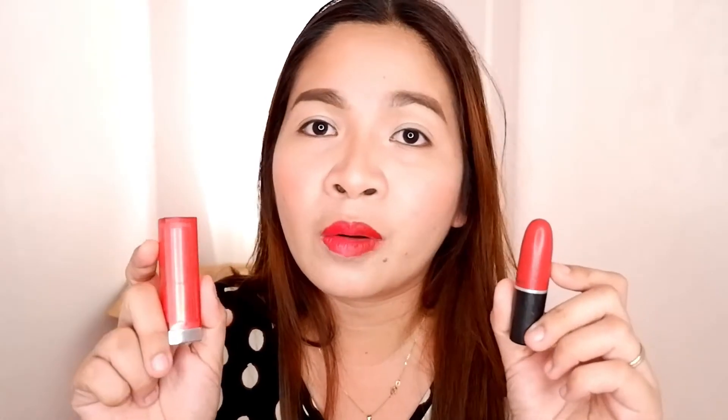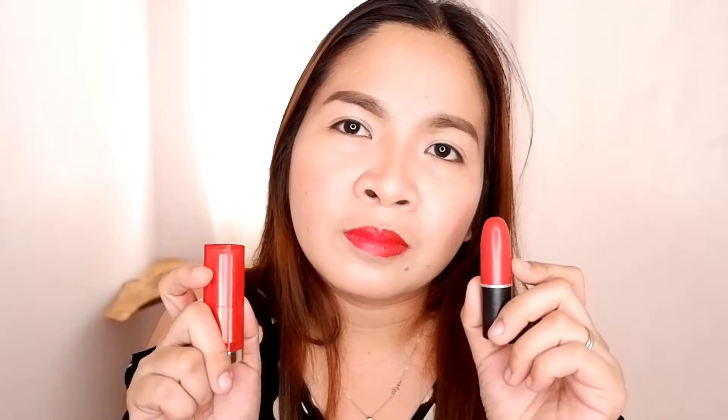You can achieve the Maybelline color by swiping it two or three times. As for the verdict, both lipsticks are very good. If you want a budget-friendly option, go for Maybelline — it's really beautiful and you can buy it anywhere. And if you have a little more to spend, you can go for MAC, because MAC is truly great too. But if your budget is tight, Maybelline is very, very good.